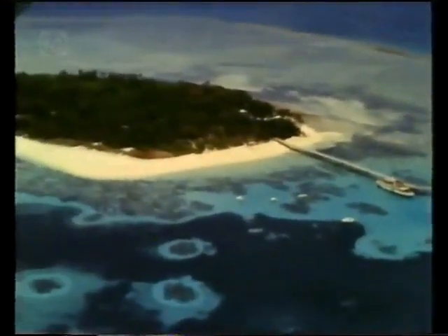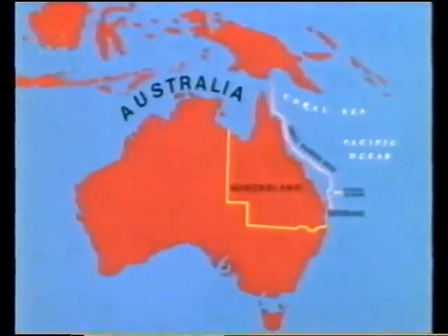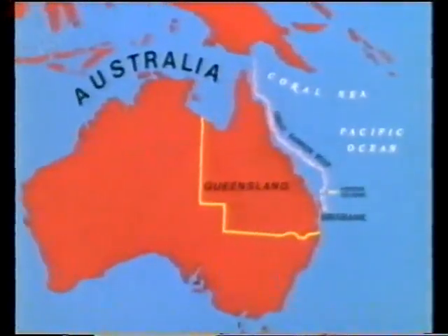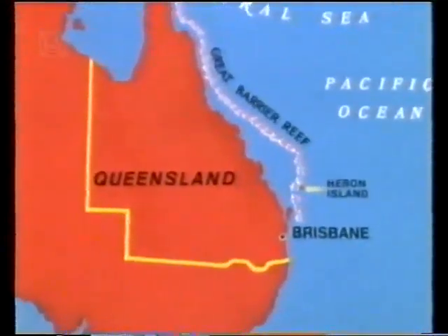A vast chain of coral reefs and islands guarding a continent's coastline, the barrier reef stretches for 2,000 kilometres down the east coast of Australia. At the southern end lies Heron Island, and just offshore, a column of coral known as the Big Bommie.